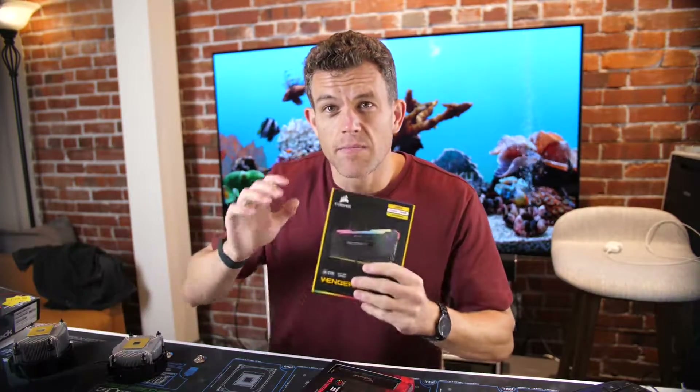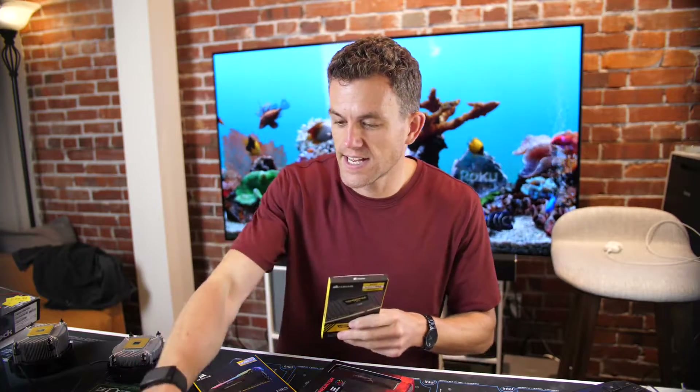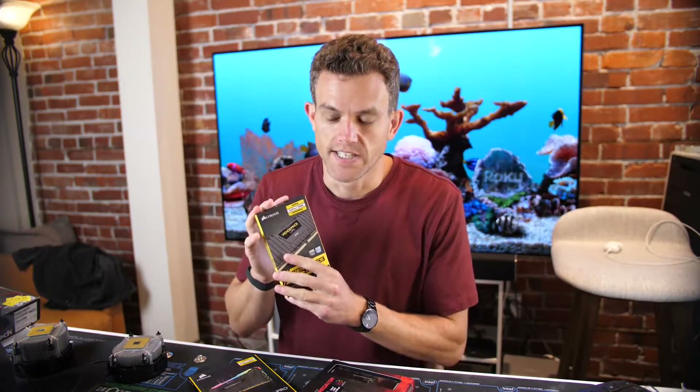Let's talk about memory — RAM. The best memory for the APU series, the Ryzen 3 3200G and the Ryzen 5 3400G, is the Corsair Vengeance LPX 3200MHz. I know this because I tested a bunch of different RAMs on a bunch of different motherboards with both the 3200G and the 3400G, and the easiest one to get up and going quickly at the best value was the Corsair Vengeance LPX.